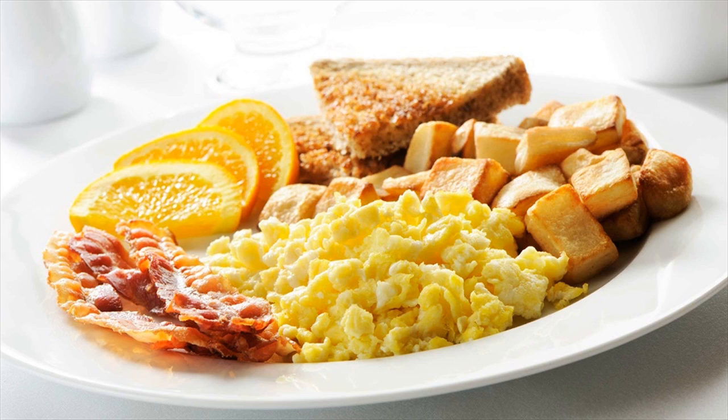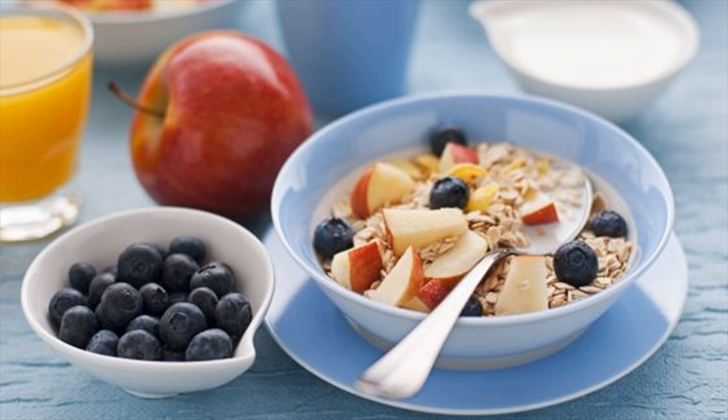Healthy Homemade Granola Parfait. Greek yogurt, raspberries, strawberries, dark chocolate, homemade granola, and coconut oil make this nutrient-loaded breakfast taste delicious. It also has around 30 grams of protein.